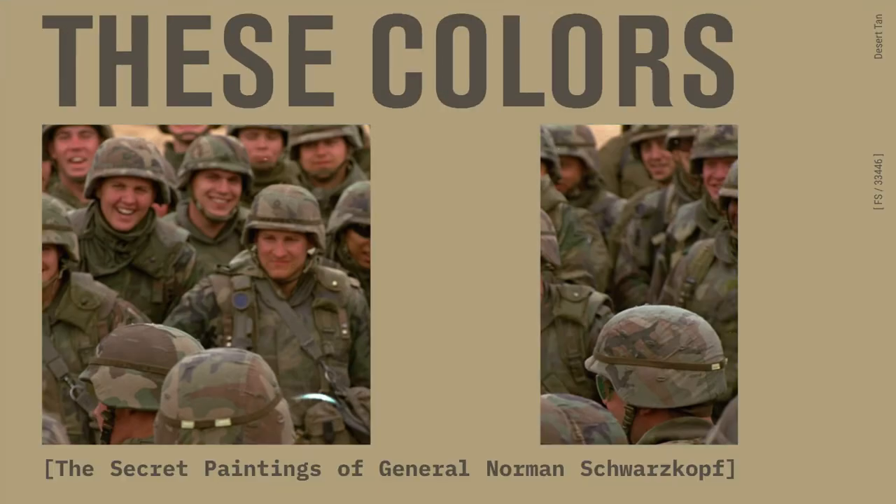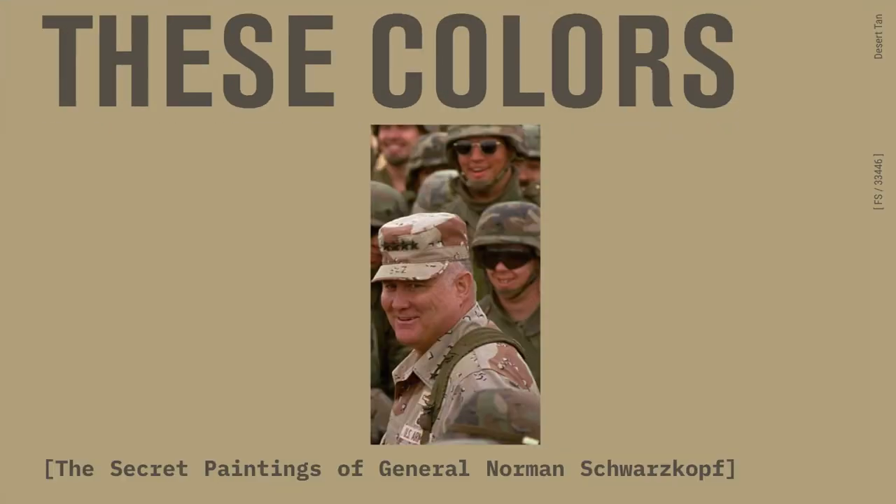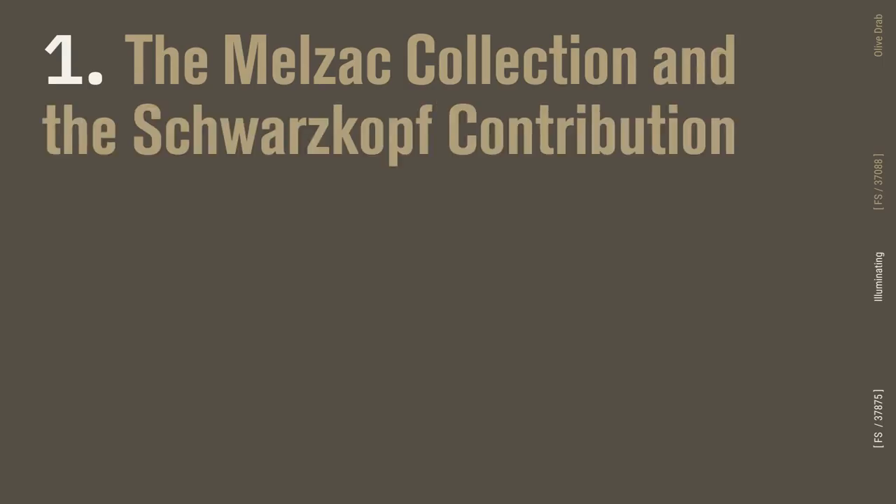These Colors: the Secret Paintings of General Norman Schwarzkopf. Part 1: the Melzack Collection and the Schwarzkopf Contribution.